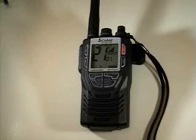Thank you for taking the time to watch this demonstration of Cobra's new HH425 all-terrain GMRS and VHF radio.